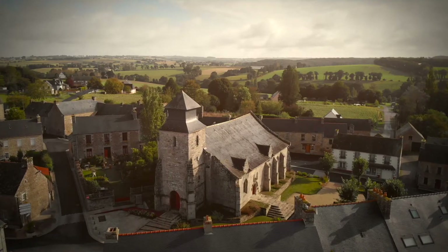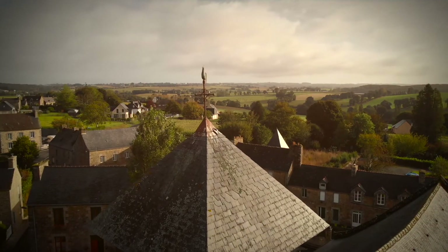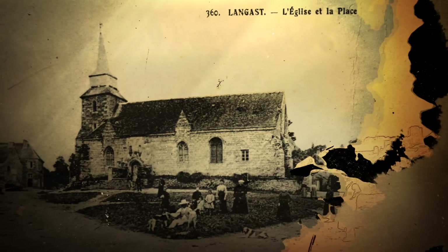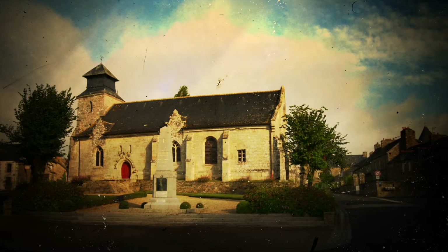Les cloches se trouvaient dans les deux niches situées en haut du pignon de l'entrée de l'église. Le clocher-porte de l'église a été construit au XIVe ou XVe siècle. Il comportait une flèche conique qui fut détruite par la foudre durant la guerre 14-18.